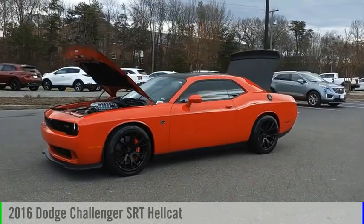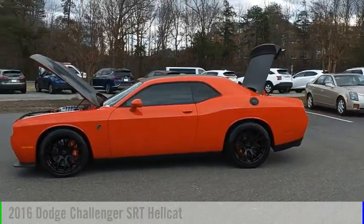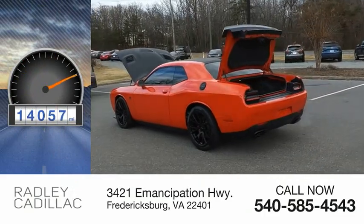Stop by and take a look at the 2016 Challenger. This vehicle is powered by a rear-wheel drive, 8-cylinder, 6.2-liter engine. This vehicle has less than 15,000 miles.